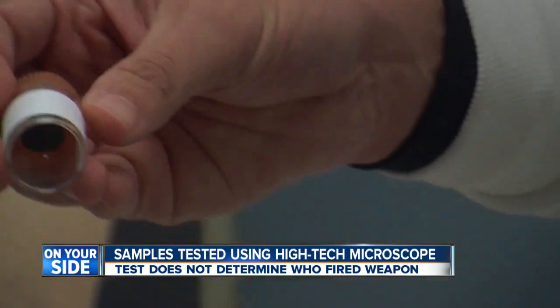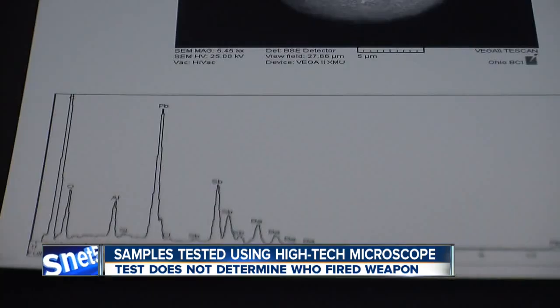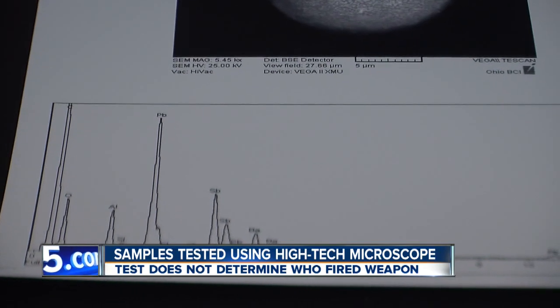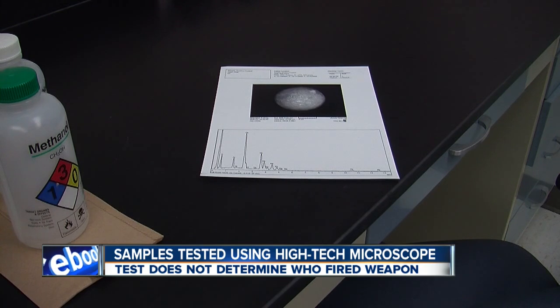The samples are then sent to BCI, where manager Jeff Lewis oversees the testing process. Scientists analyze the samples using a high-tech microscope, sometimes within a matter of hours. But the results may leave a lot of unanswered questions — it only determines whether residue is present, not who fired the gun. Someone could be near a gun when it's discharged, but actually not be the shooter.